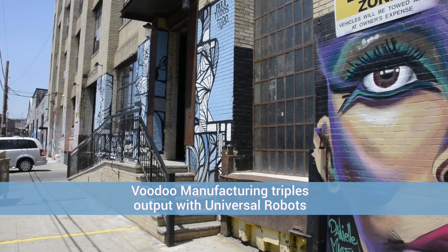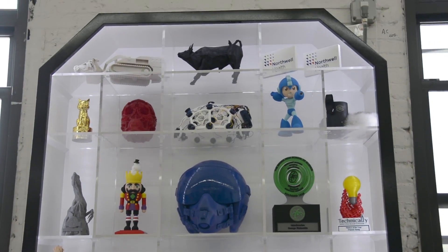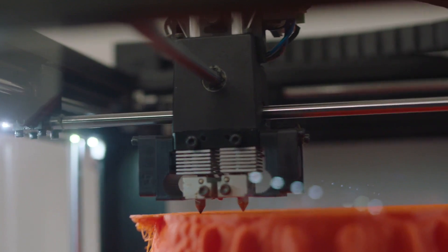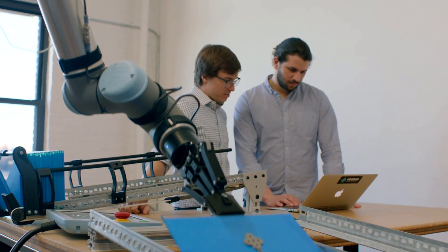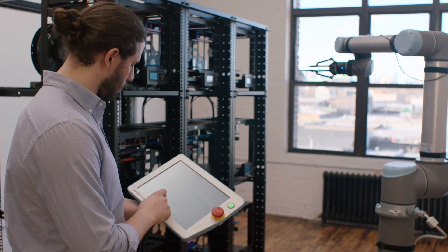Voodoo Manufacturing in Brooklyn, New York is a fast-growing 3D printing business with an urgent need to automate the manual loading and unloading of plates in their 3D printing farm. When we were looking for a robotic arm, we were looking for one that could do the tasks that we had for it, but would also be easily programmable and get up and running very quickly. For us, the Universal Robot UR10 was a great option.